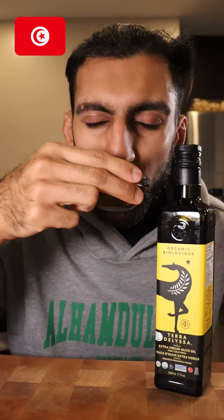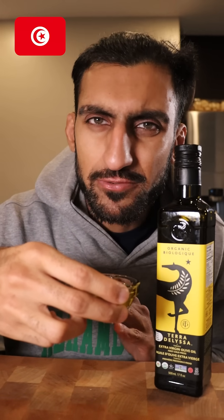Tunisian. Not too much of a scent. Yeah, this one's similar to the Greek one — nothing too crazy. It's just a subtle olive oil flavor. It's whatever.